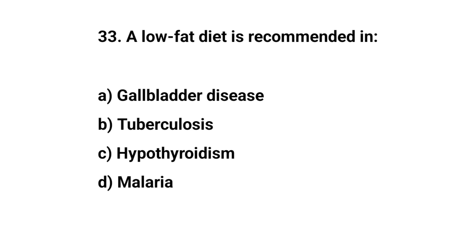Question number thirty-three. A low-fat diet is recommended in. The right answer is A. Gallbladder disease.